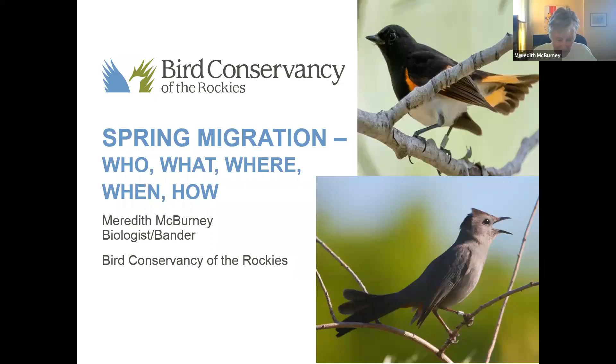Thank you, Tyler. Welcome everybody. I love the comment in the chat box that says, 'I don't know what the bottom one is, but I'm seeing it everywhere.' We're happy to know that you are starting to see these birds and that they're coming back. These are both species that breed on the Front Range in Colorado — specifically, they both breed at the Chatfield Nature Center.